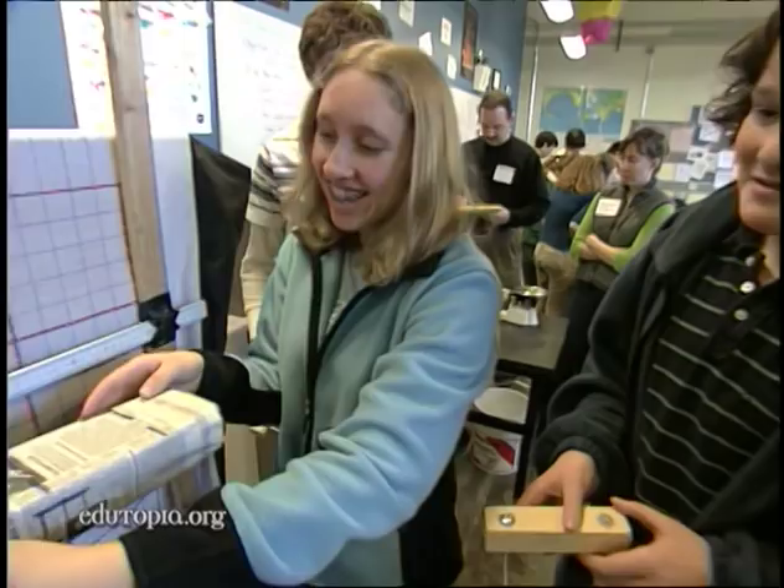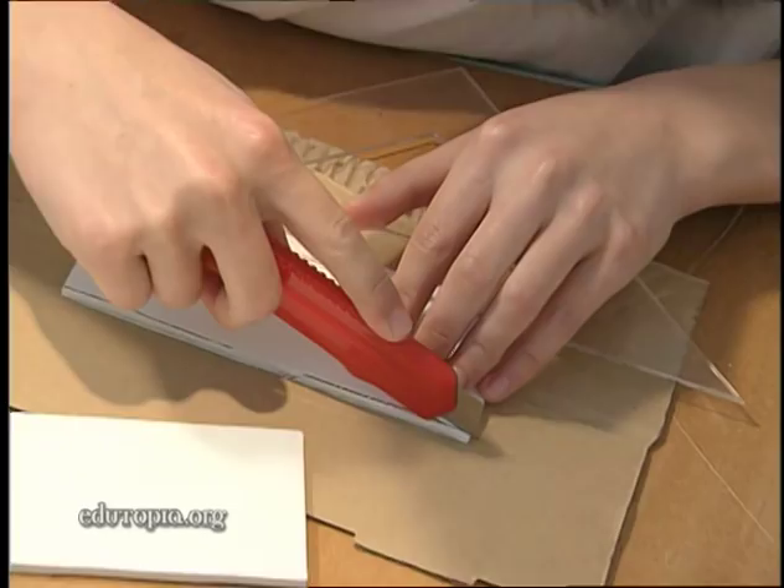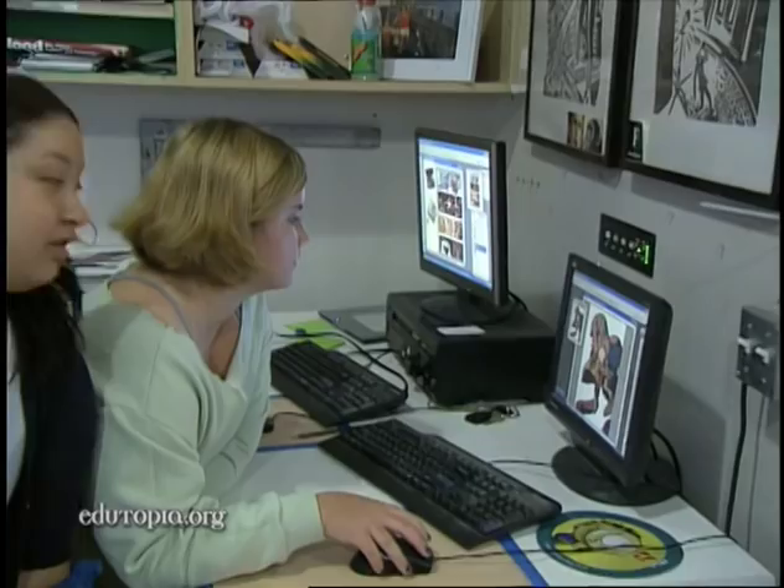Project learning is a hands-on, student-directed activity in which students create something that demonstrates what they have learned,